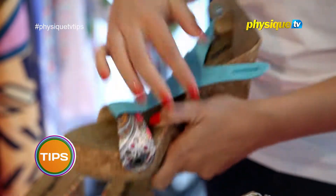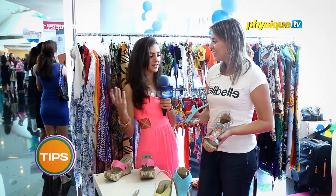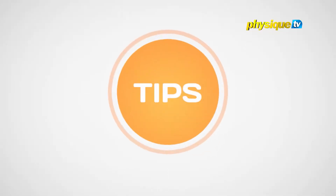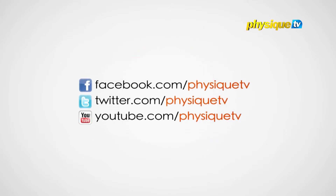Perfect. So I don't actually need to buy three or four different types of shoes to match my bikini. I can literally just buy different straps and change them on the same shoe. That's exactly the idea. For more of these tips, check out our social media pages.